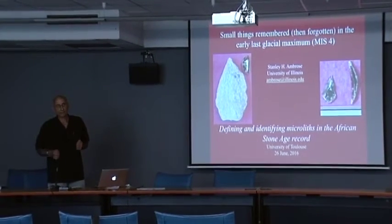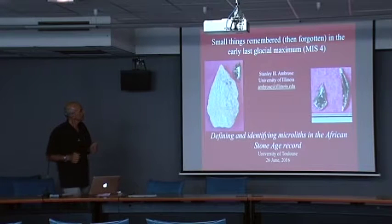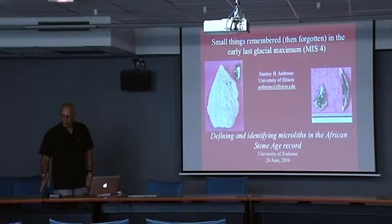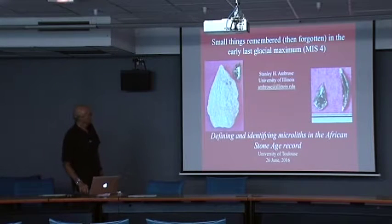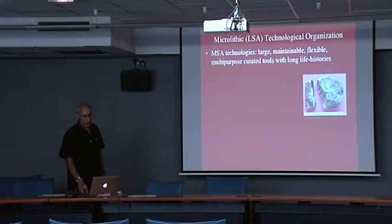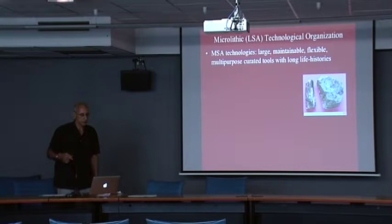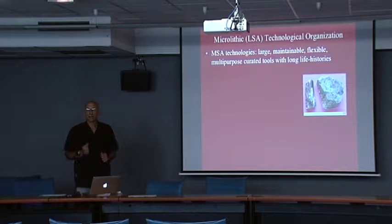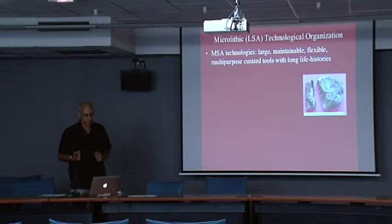I began to touch on it in my paper called 'Small Things Forgotten' in 2002, which was as much about social relationships as anything else. What I'm really going to do is talk about technological organization and contrast Middle Stone Age technologies, which started out with large blanks that are maintainable, re-sharpenable, versatile and flexible, multi-purpose kinds of tools that are curated, have long life histories and retouch histories.